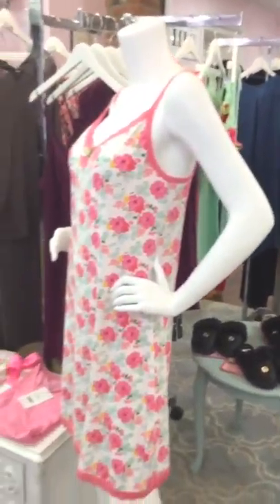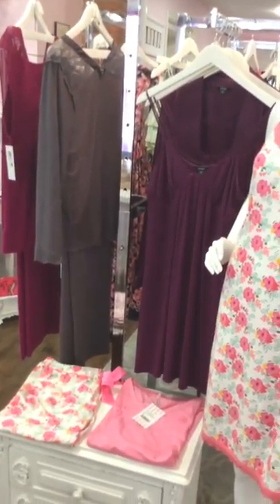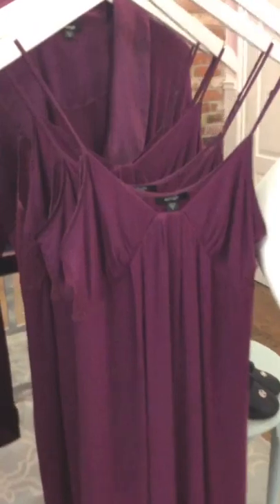And here is our loungewear and pajamas section. These are always going out the door — perfect for gift-giving during the holidays, or just as a treat for yourself.